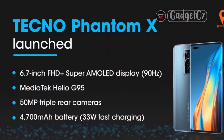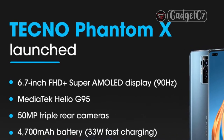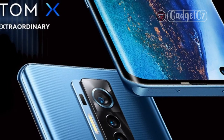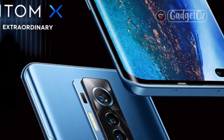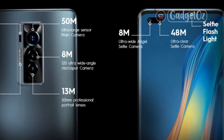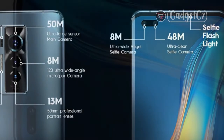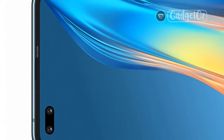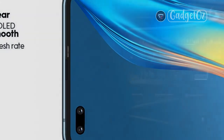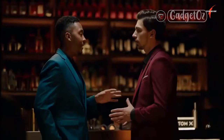Memory: 256GB storage, 8GB RAM, microSD card slot. OS/Software: Android 11, HiOS 7.6. Rear camera — Wide/Main: 50MP, f/1.9, 1/1.3-inch sensor, 1.2 micrometers, dual-pixel PDAF and laser AF. Telephoto: 13MP, f/2.45, 50mm, TAF, 2x optical zoom. Ultrawide: 8MP, f/2.25, 120°, 1/4.0-inch sensor, 1.12 micrometers, AF.